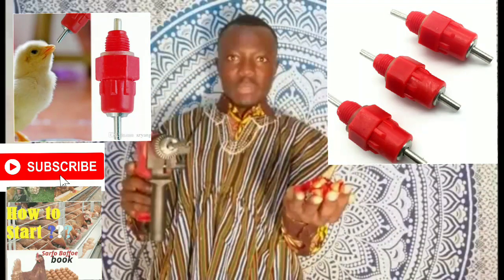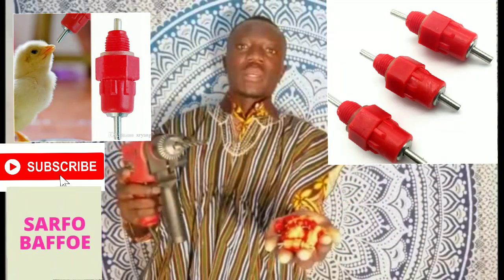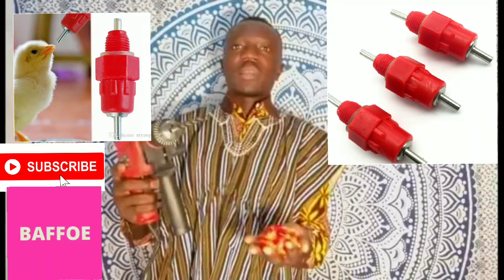In one of my subsequent videos, I'm going to teach you how to fix this chicken nipple drinker. You will need these nipples and a hammer drill.